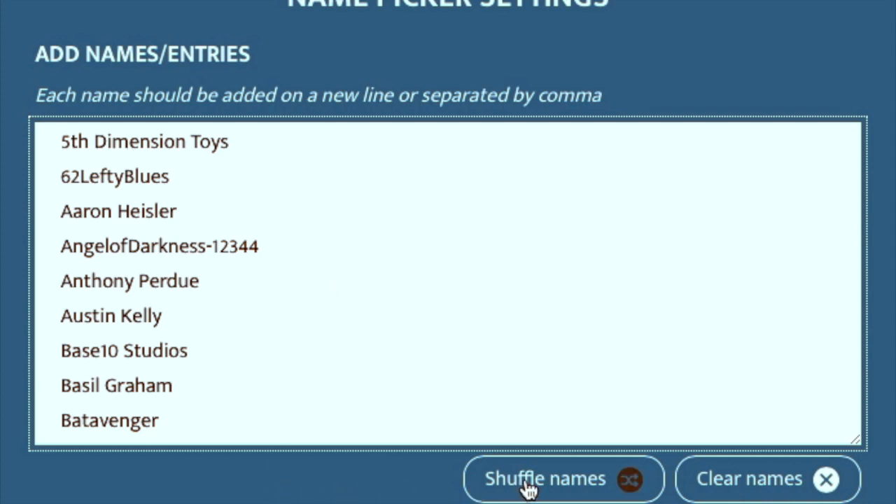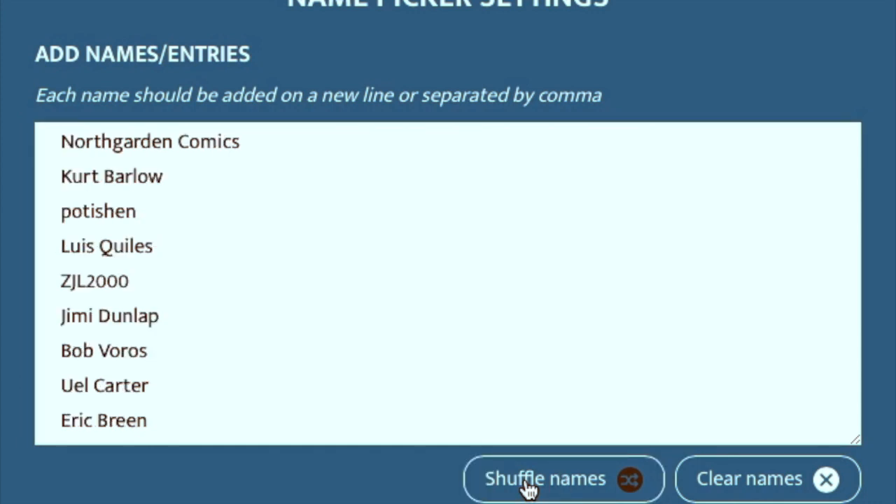We're going to hit this shuffle here — this will be the winner of the first box. Are you ready? Drum roll, please. I'm going to have to find a drum roll sound bite. And shuffle. Ooh — North Garden Comics. Nice. You know how a parent claims they love all their children equally? I'm going to tell you, I love all of my commenters equally. But I'm really happy that North Garden Comics won. Chris is a good guy. And also, he will probably do an unboxing video once he gets his box, and I'll get to see what he actually got — see if he got one of the bonus books or even the grand prize.